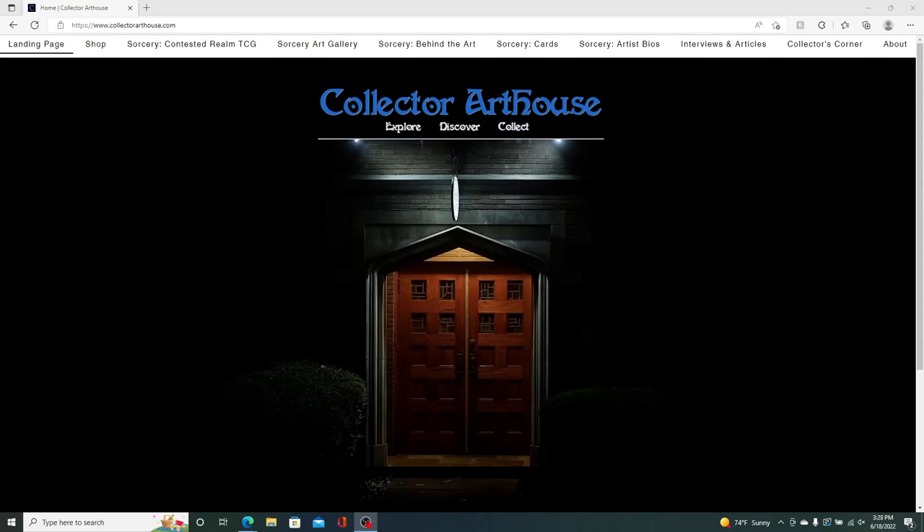I'm experimenting with some equipment here. I wanted to do a walkthrough of the Collector Art House website and test the microphone and how we do screen display recording.